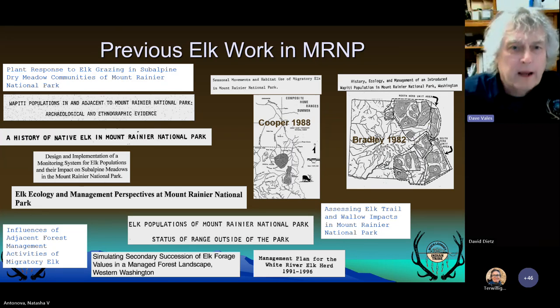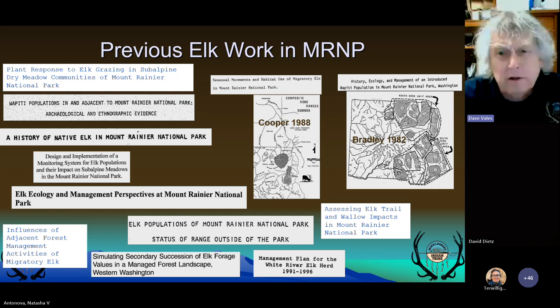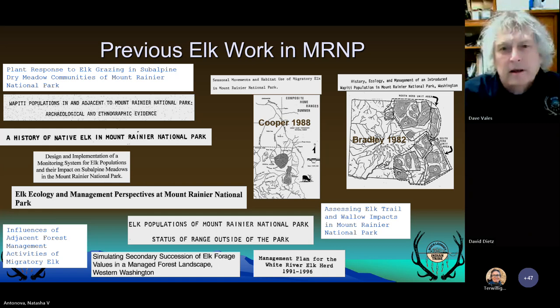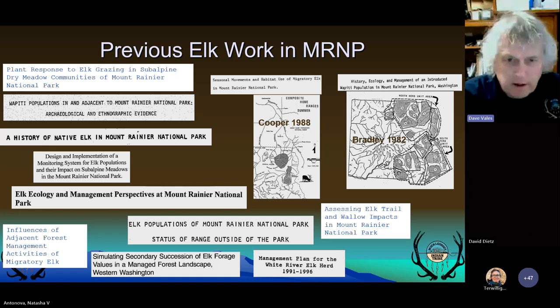The past work done in the park: Bradley defined survey units in the early 80s and developed the E-4 method of surveying. In the mid-80s, Cooper had marked animals to delineate some seasonal ranges, but he was limited by sample size, the areas that the animals were captured in on the winter range, VHF technology, and also it was a master's project.